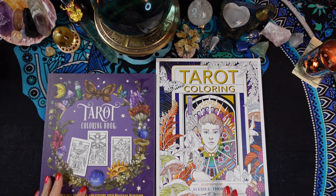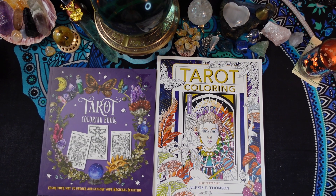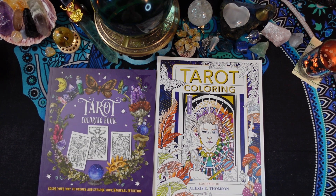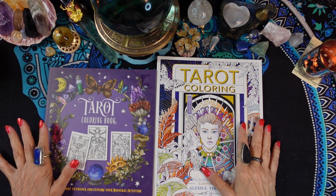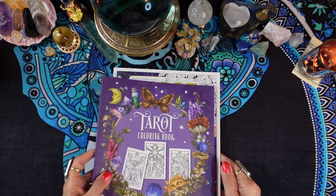Hi friends, it's Joan at Ten Pentacles Tarot. Today I'm here with another Two for You book review and I've got two tarot coloring books to show you. Adult coloring books have become so popular in the last few years - coloring for relaxation - and if you like tarot as well, then maybe you want to relax while learning about the tarot and coloring it.